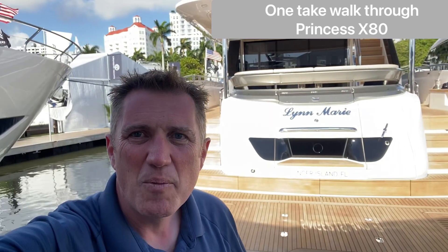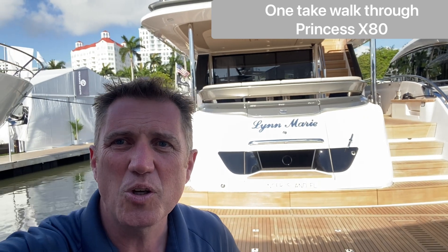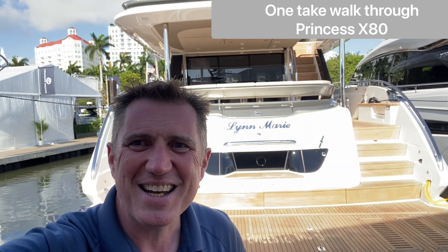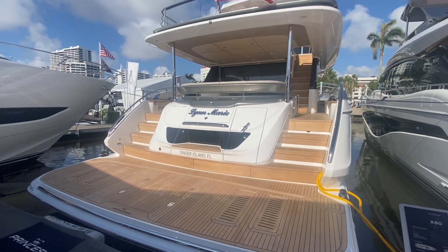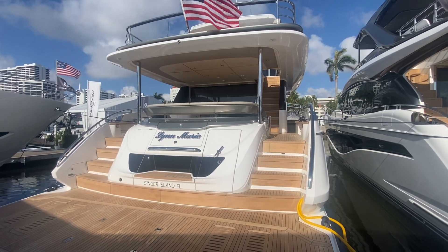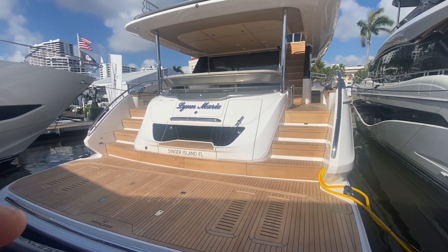Hey there, I am in Palm Beach and we are about to do a walkthrough video of the all new X80 by Princess Yachts. Here we go. So the Princess X80 is the newest debut by Princess Yachts and I can't wait to show you this boat.